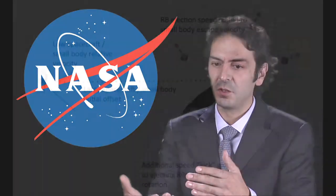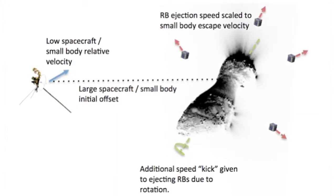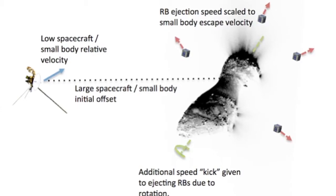The problem is these bodies are so small and sometimes they rotate so fast that it's very difficult to approach them. So what I did is: what happens if we just do not couple the sampling device to the spacecraft? Let's just release a series of little things, of little agents.